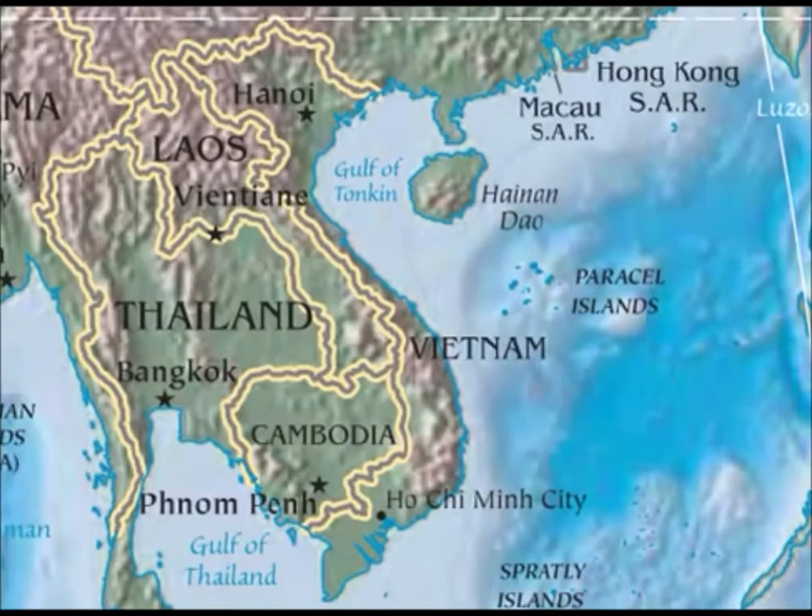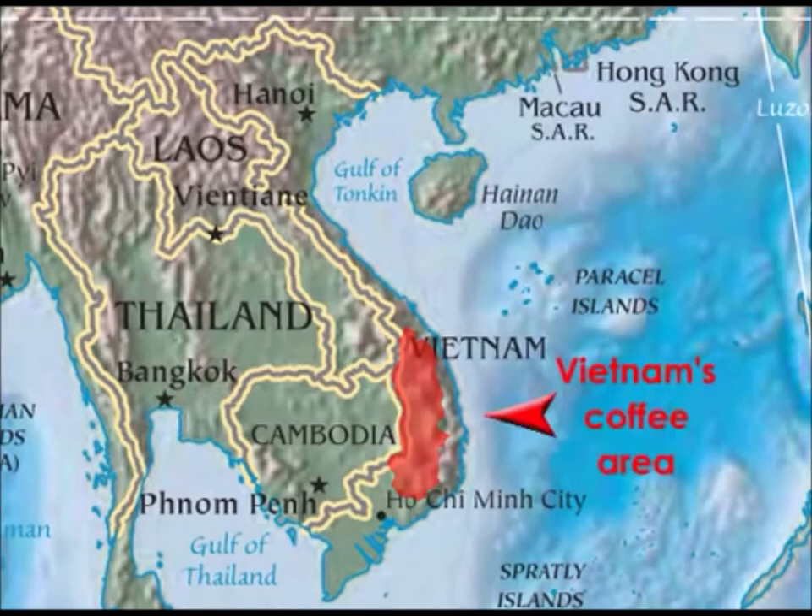Vietnam is another major coffee producer, having burst onto the production scene at the beginning of the 21st century. With market reforms and aggressive state-initiated cultivation in the central highland provinces, this country quickly overtook Colombia as the second most productive coffee producer in the world. Challenges facing Vietnam include land-use conflicts, as well as bean quality improvements.